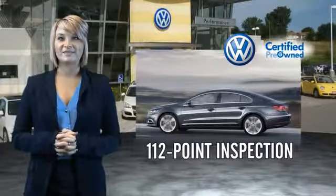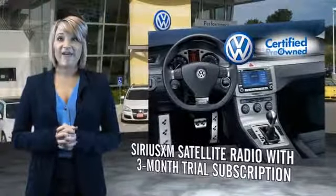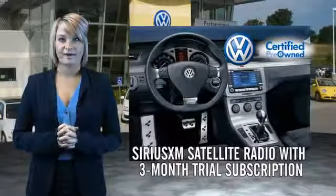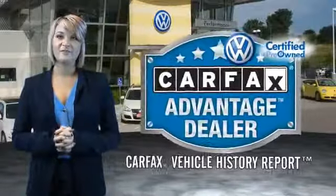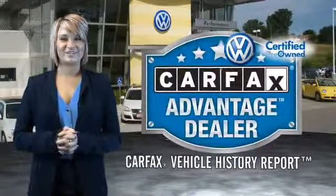Enjoy a three-month Sirius XM satellite radio trial subscription, and every World Auto vehicle comes with a detailed Carfax report so you can have peace of mind no matter which car you choose. That's the power of German engineering.